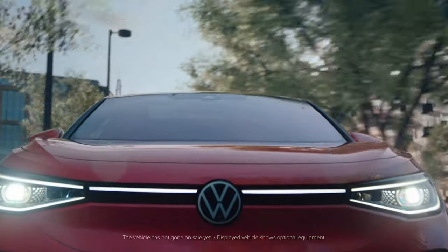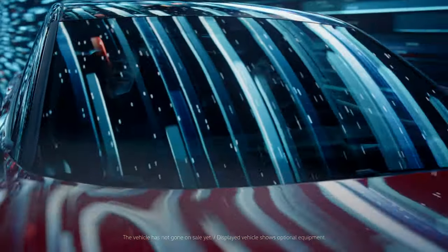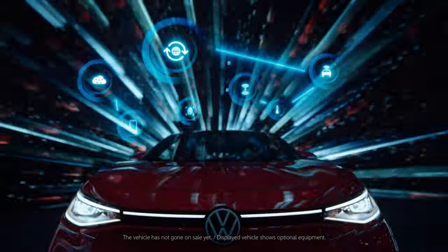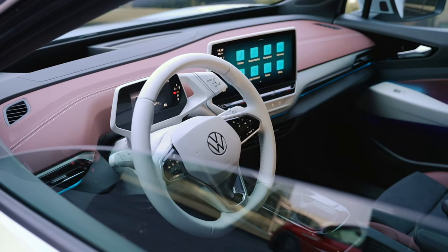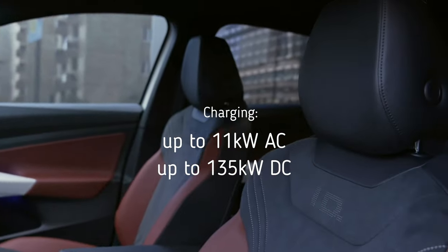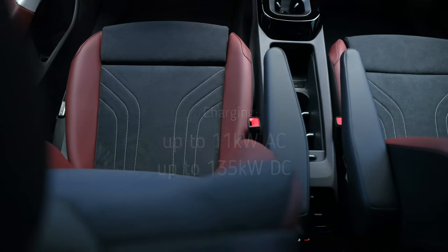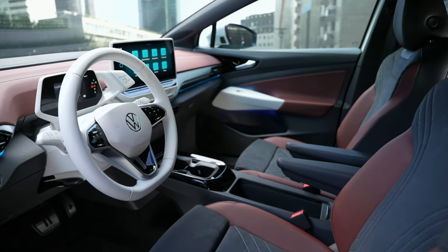The all-wheel drive system in the GTX delivers a maximum of 220 kW (about 295 hp), enabling a 0–100 km/h time of about 6.3 seconds and a top speed of 180 km/h (just over 110 mph). The ID.5 can also be charged with up to 11 kW of AC charging and up to 135 kW at a DC fast charge station.